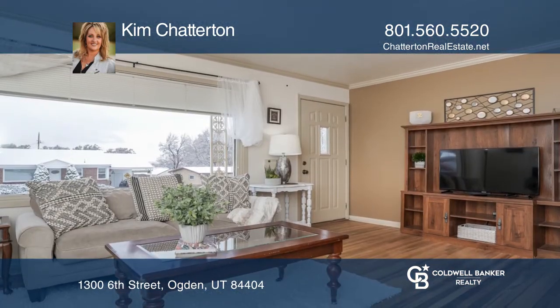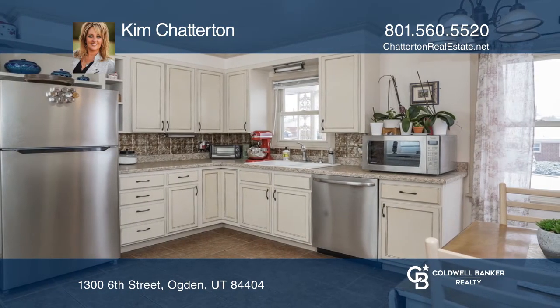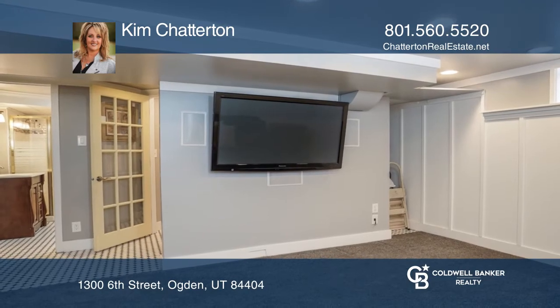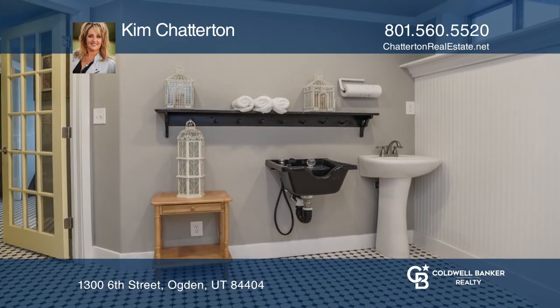This four-bedroom, two-bath has original hardwood floors and a fully-finished basement with a recently-added kitchenette, an in-home salon and family room with surround sound, and could be used as a separate living space with private access.